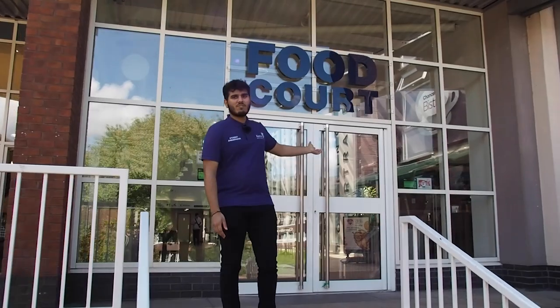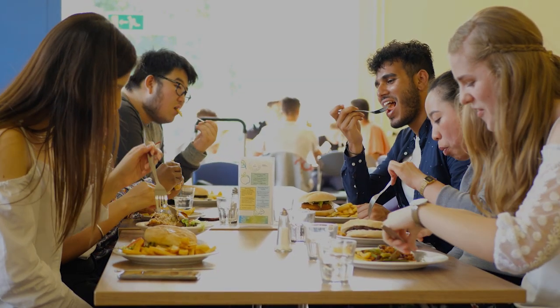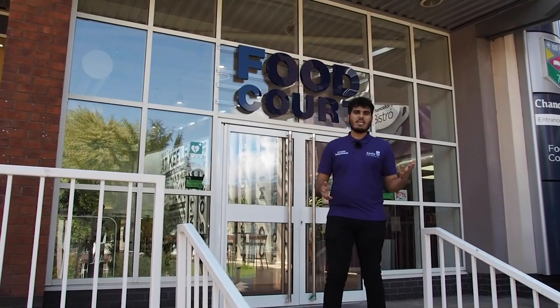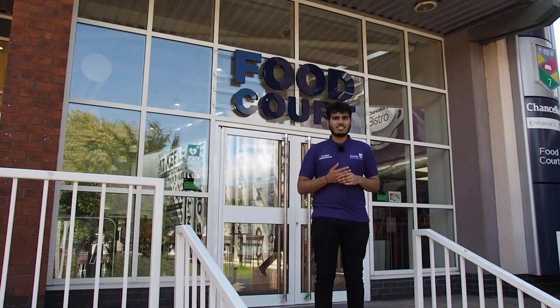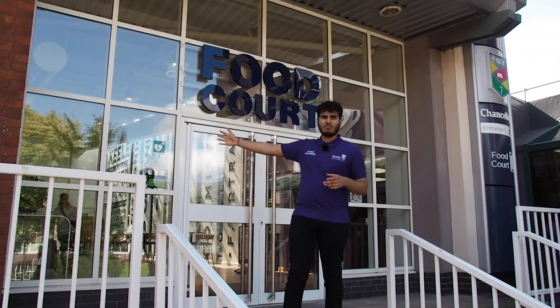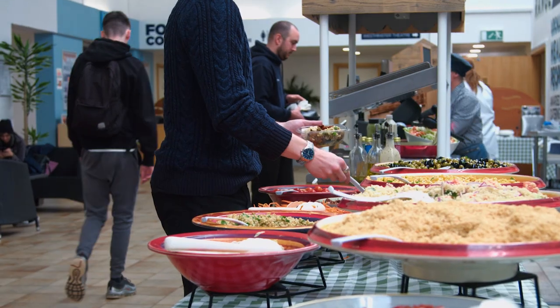Okay, so this is Chancellor's Building. It's got one of our main University receptions in it. It's also where our main restaurant called Refectory is based, in the food court right here. So in the food court we have street food Monday to Friday, food from different places and different cultures. The Refectory inside serves hot meals Monday to Friday — it serves a really good English breakfast in the morning, I'd really recommend it.